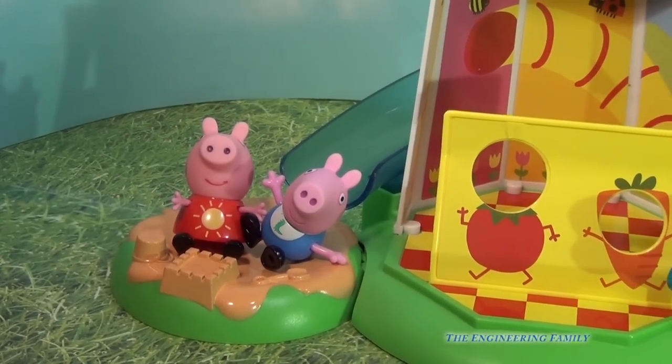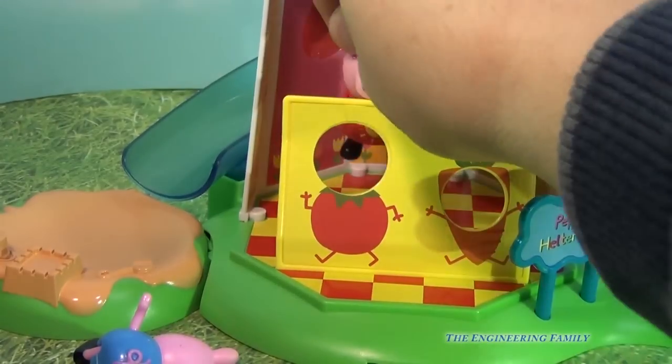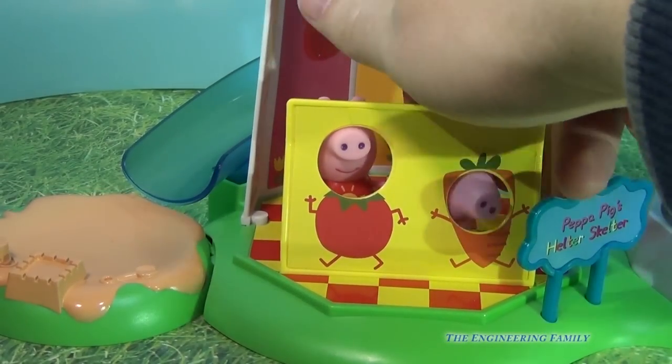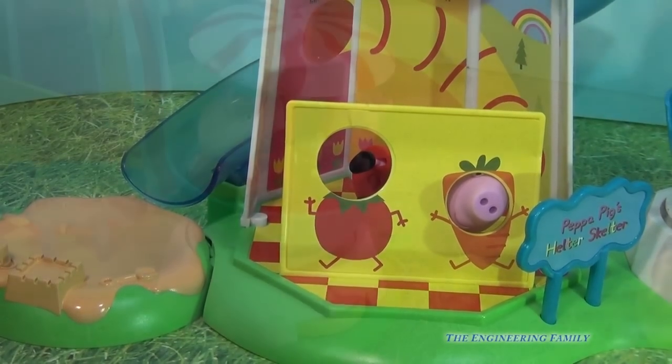Now next to that is where they can look like vegetables. So let's let Peppa look like a tomato — we take Peppa and just put her right in. Look at Peppa, she looks like a tomato! And George — well, I think George is going to look like a carrot. Isn't that silly? But there are even more rides on the Peppa Pig Helter Skelter.